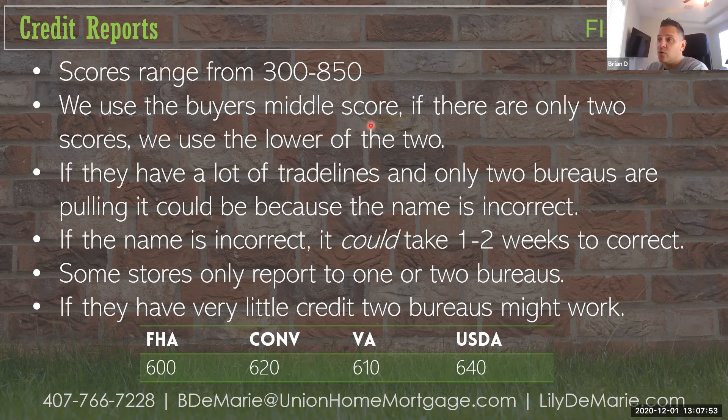When we run all three scores, we have to use the middle score. If we only pull two, we use the lower of the two. If only two are pulling, it's possible one is frozen and we have to get that unfrozen and added on.